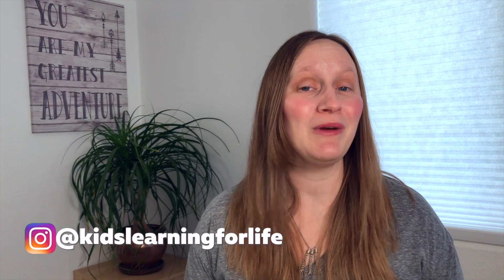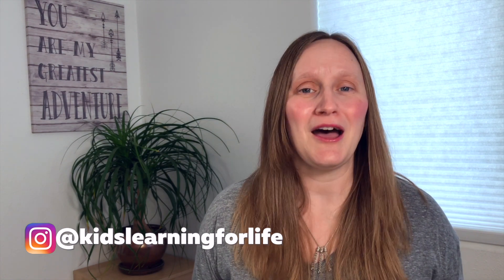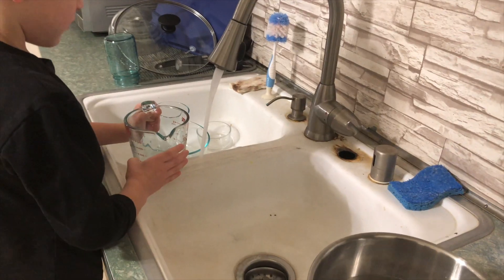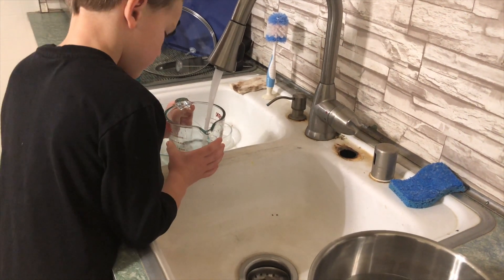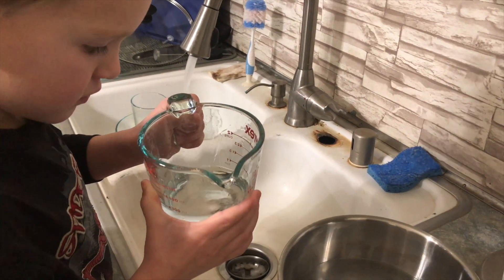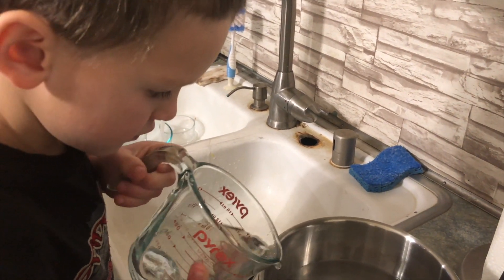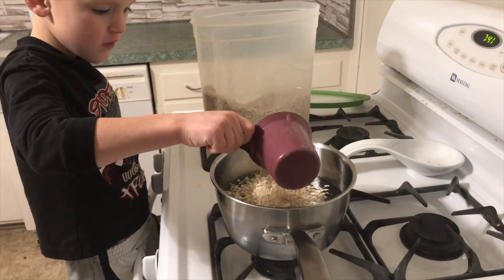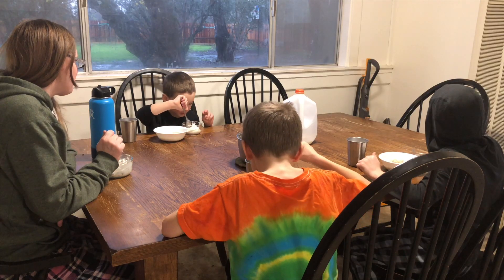Our day starts at 7 a.m. when we all start to get out of bed. Sometimes my kids sleep in a little bit past this and I'll let them, but that's when I aim to get up and start getting breakfast cooked. Depending on the week, one of my kiddos' chores is to be kitchen helper, so whoever that is will help me make breakfast and get the table set up. We get food cooked, then we all sit down and eat at the table.